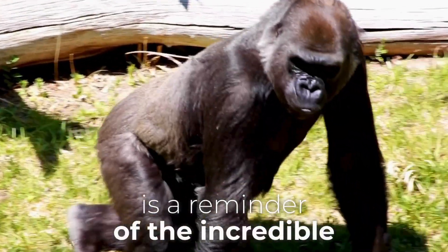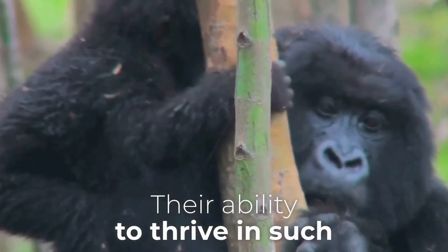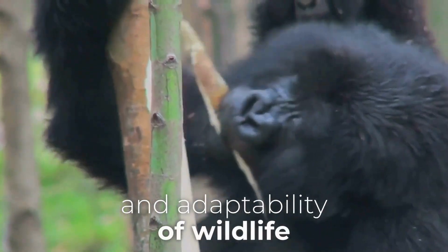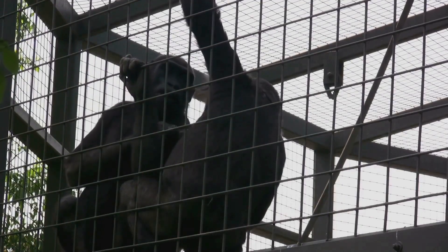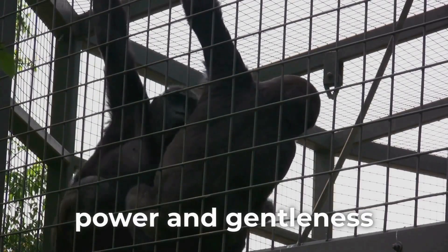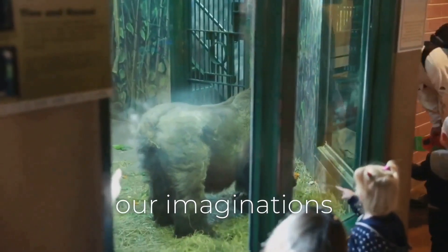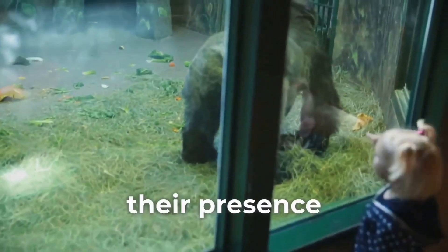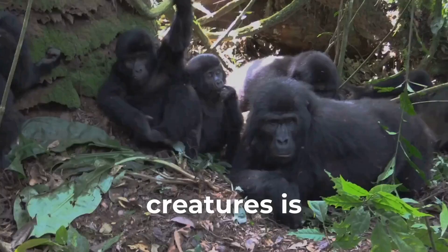The gorilla's strength is a reminder of the incredible diversity and power of the natural world. Their ability to thrive in such challenging environments speaks volumes about the resilience and adaptability of wildlife. These gentle giants, with their awe-inspiring strength, also display a softer side. Their interactions with their young and their peaceful foraging habits highlight the balance between power and gentleness. Gorillas continue to captivate our imaginations and inspire wonder, whether in the wild or in sanctuaries.